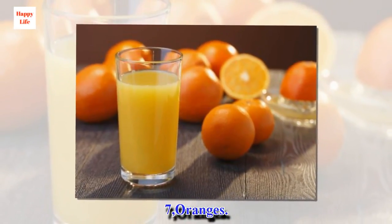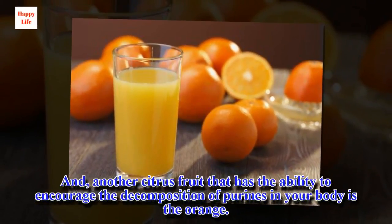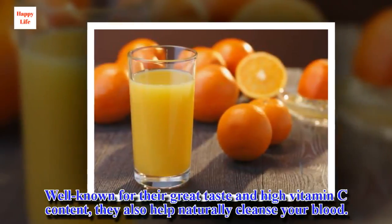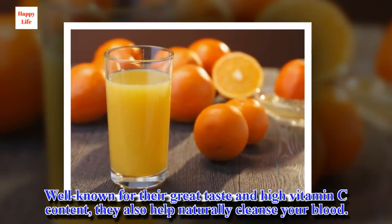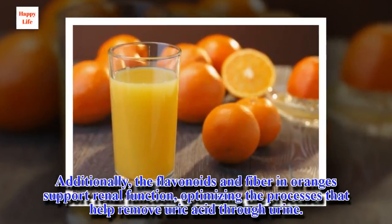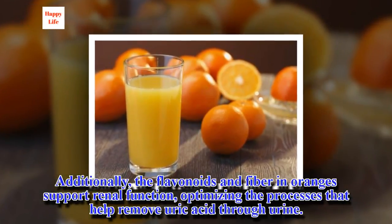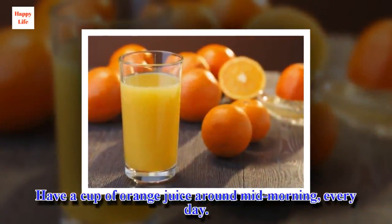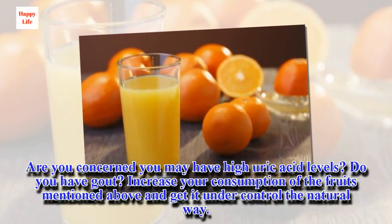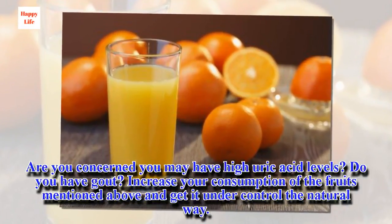7. Oranges. Another citrus fruit that has the ability to encourage the decomposition of purines in your body is the orange. Well known for their great taste and high vitamin C content, they also help naturally cleanse your blood. Additionally, the flavonoids and fiber in oranges support renal function, optimizing the processes that help remove uric acid through urine. Have a cup of orange juice around mid-morning, every day. Are you concerned you may have high uric acid levels? Do you have gout? Increase your consumption of the fruits mentioned above and get it under control the natural way.